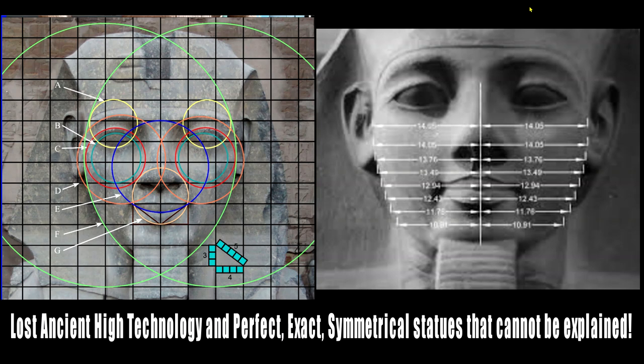This will be the video on lost ancient high technology and perfect exact symmetrical statues that cannot be explained. Spoiler alert, it's not going to turn out just about as good as the vases or the serapium and these other features that they say.